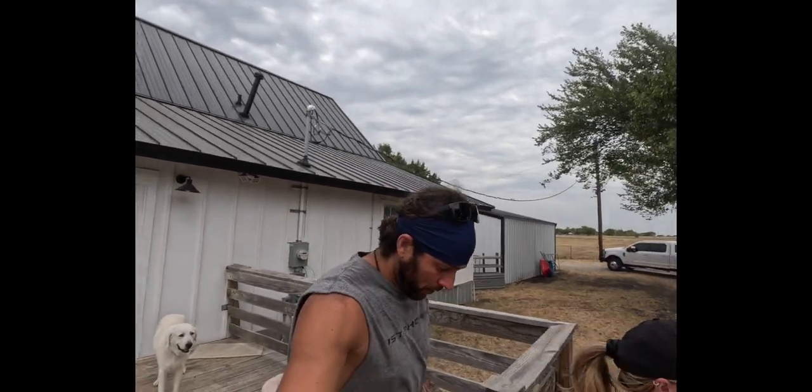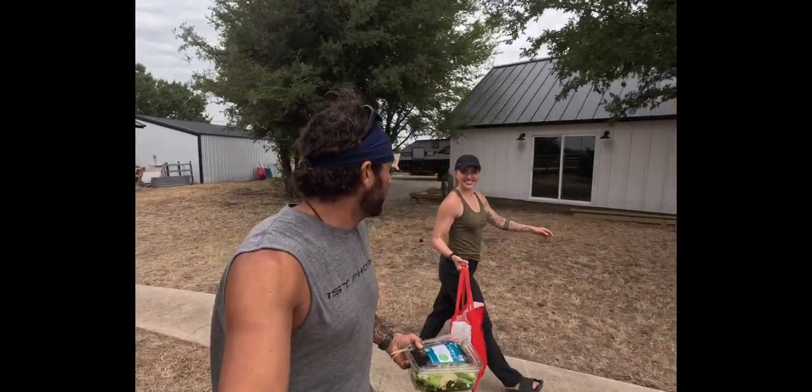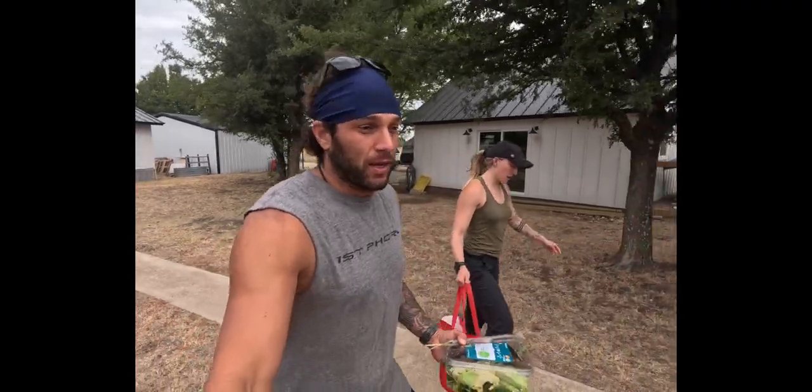We're starting a farm vlog series. It has been way too wild out here with God knows how many disasters happening on top of a drought — if we're going to deal with it, y'all do too. So we're going to introduce you to a little bit of the farm life, starting by taking care of these animals.